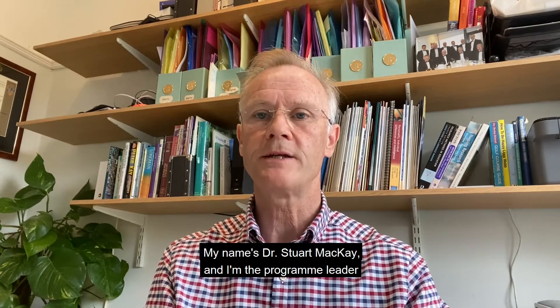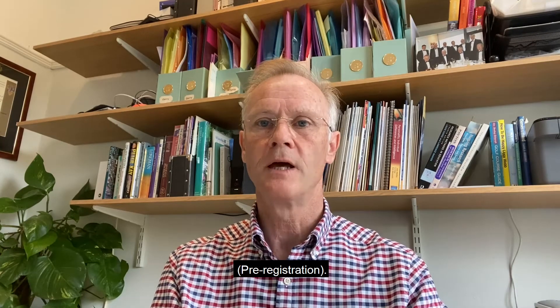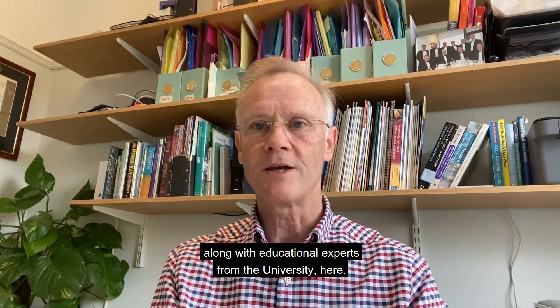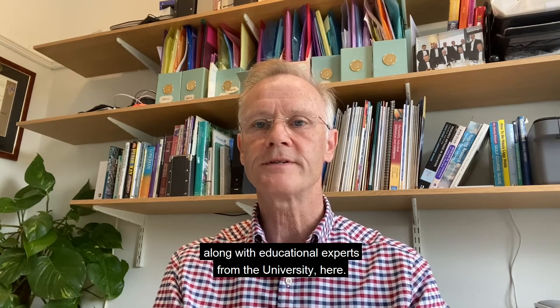Hello, my name is Dr Stuart Mackay and I'm the program leader for this MSc program in Diagnostic Radiography pre-registration. It's a fantastic program, designed by clinical experts along with educational experts from the university here.